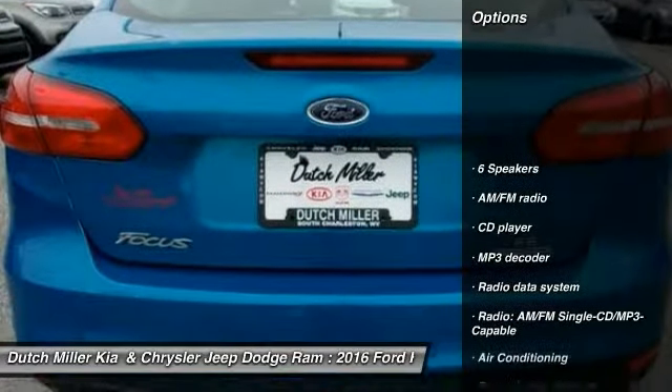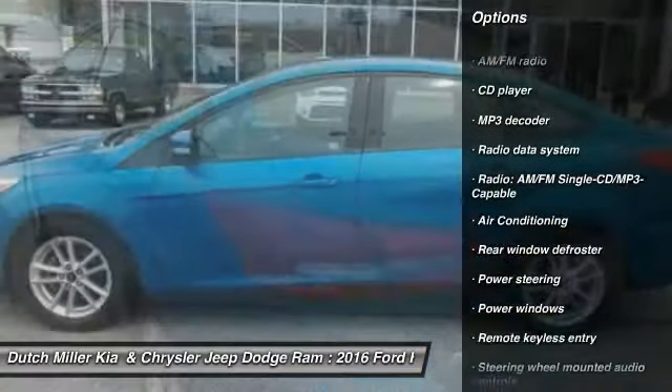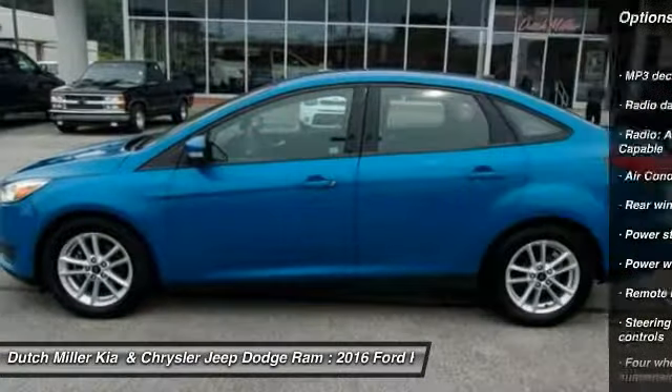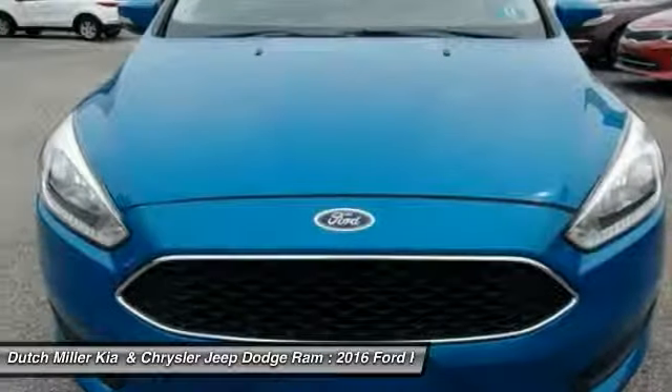Traction control, dual airbags, air conditioning, power steering, alloy wheels, AM/FM/CD/MP3 radio, rear window defroster, compass, CD player, and trip computer.